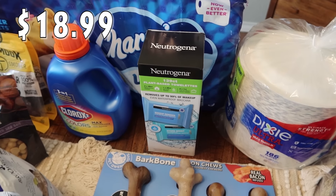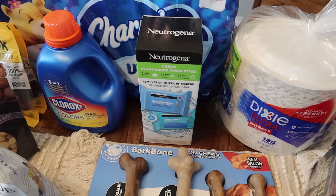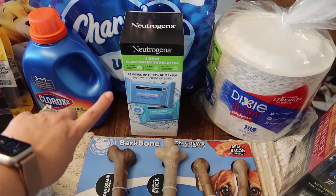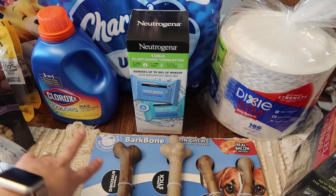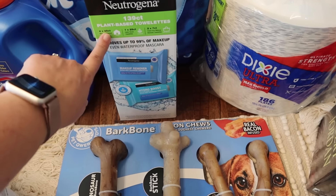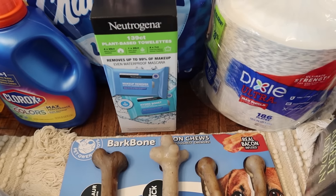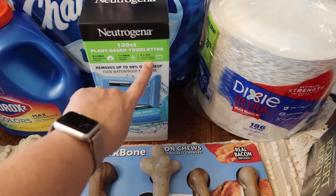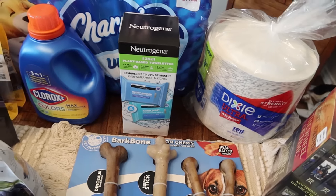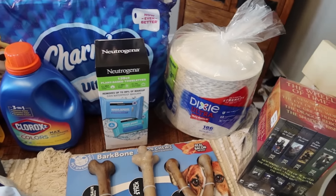I'm almost out of my Neutrogena wipes — this is my favorite makeup remover wipe. It works fantastic on all sorts of mascara, even waterproof mascara. There are 139 plant-based towelettes in this package. It has four 25-count packages, 25 single counts that are perfect for on the go, and then two 7-count packs which are perfect for travel if you're not going to be gone too long.